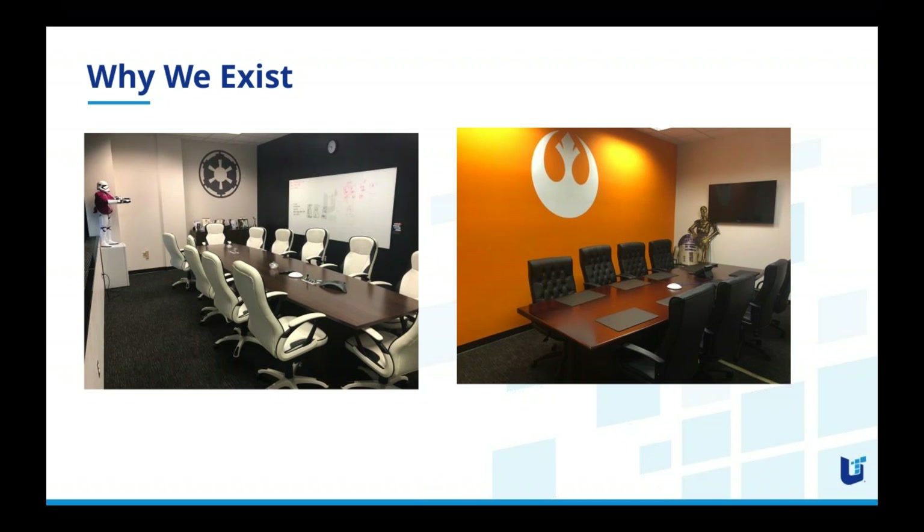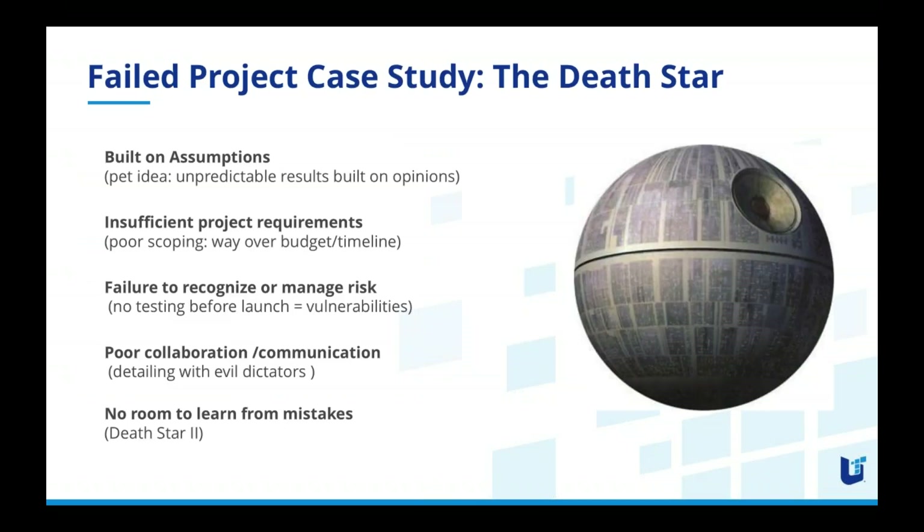Think about some of the highest profile cases of failed projects. Here we have the Death Star. Similar to what we were just talking about, the Death Star was built based on assumptions — it was a pet idea of the emperor — and it had insufficient project requirements, so it went over budget. Someone actually calculated the cost of building an actual Death Star and said in today's dollars it would cost 22 quadrillion dollars.